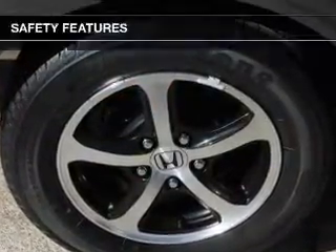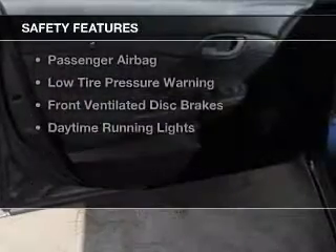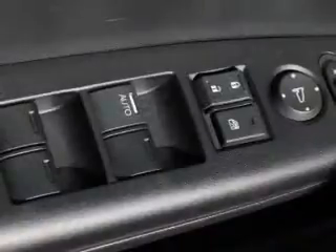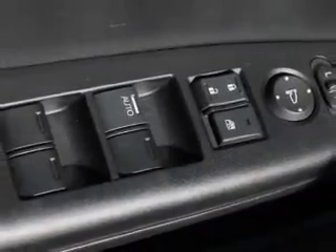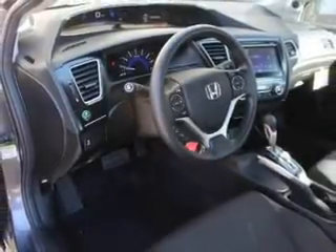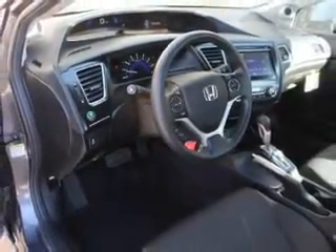A trip computer. Safety was made a priority with these features: curtain head airbags, side airbags, independent suspension, brake assist, traction control, stability control, a passenger airbag, low tire pressure warning, front ventilated disc brakes, and daytime running lights.